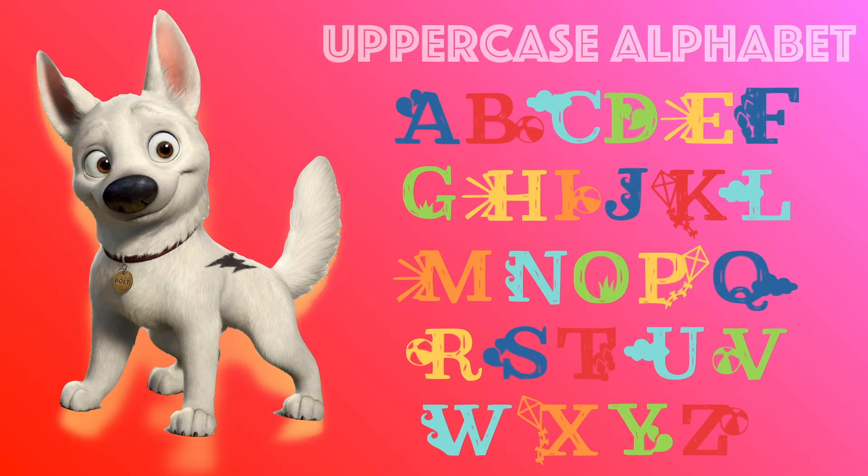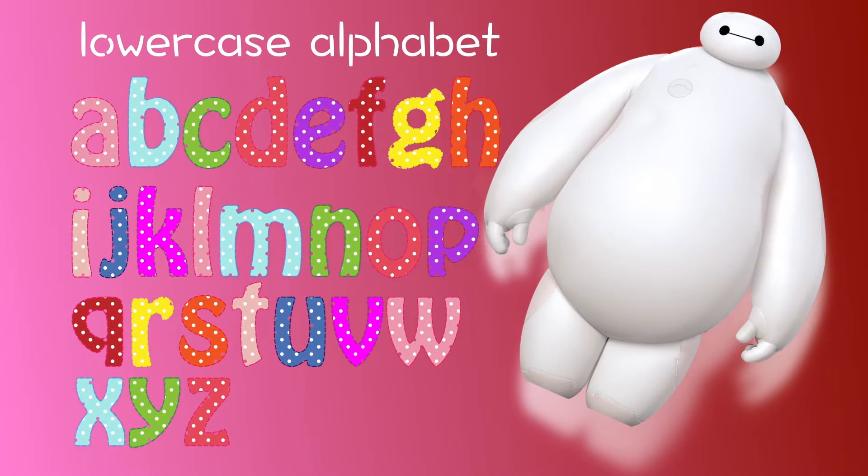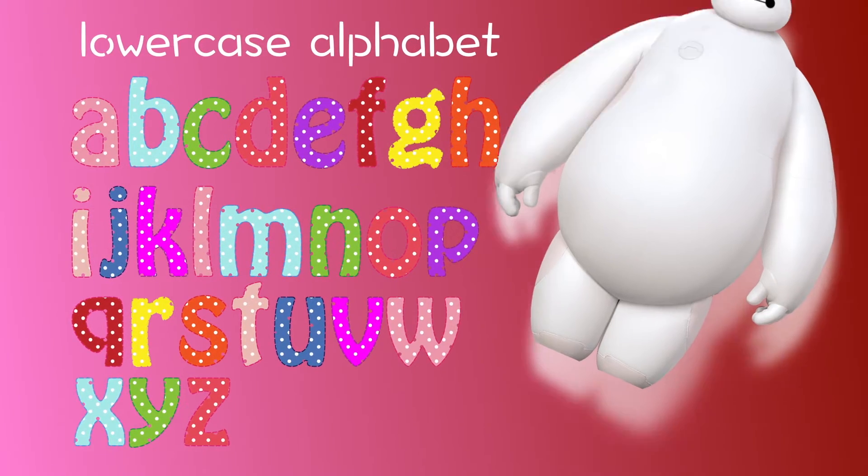These are all the uppercase alphabets. Do you know what these are? These are all the lowercase alphabets. They look different from the uppercase, but they are the same letters.